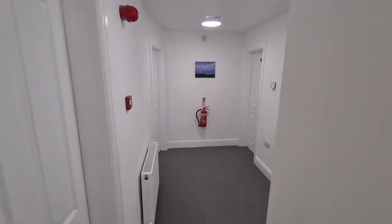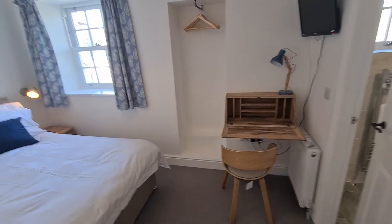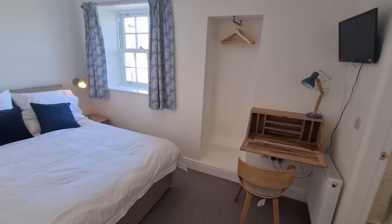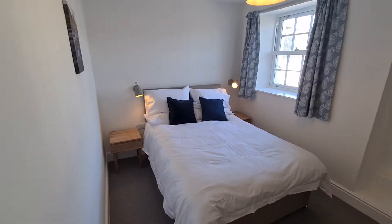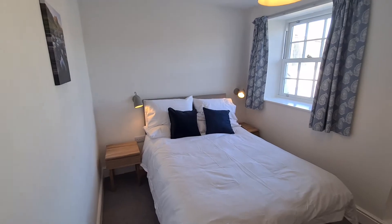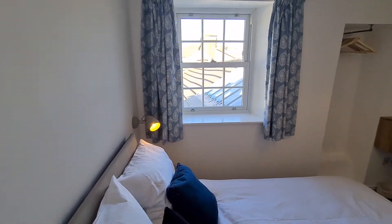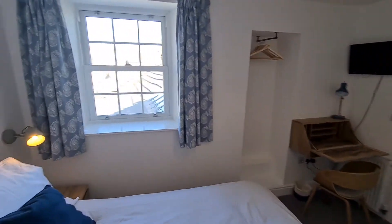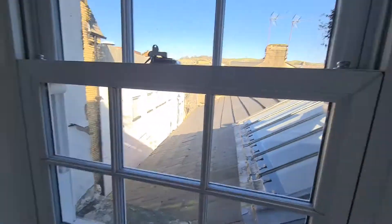We're on the second floor now, and this takes us into room three. It's slightly smaller than the room we've just come from downstairs, but a nice double room with more storage space. And from here we've also got a lovely Horde view across the rooftops of Ulverston.